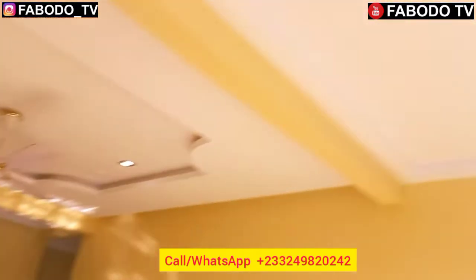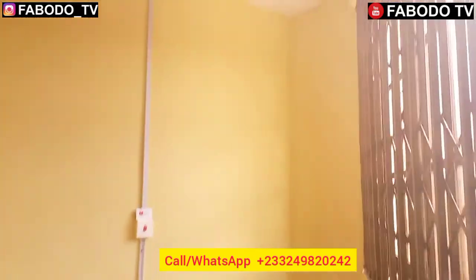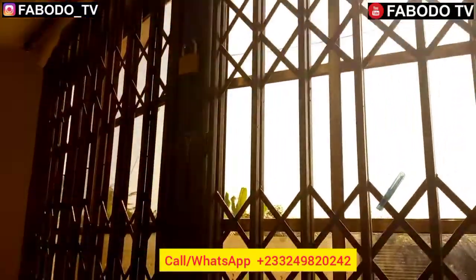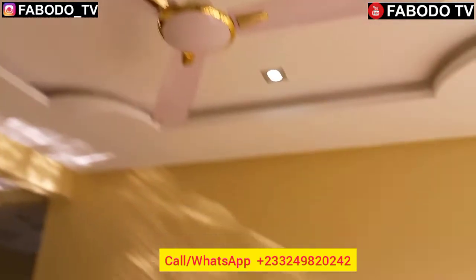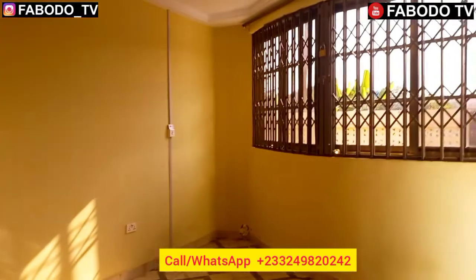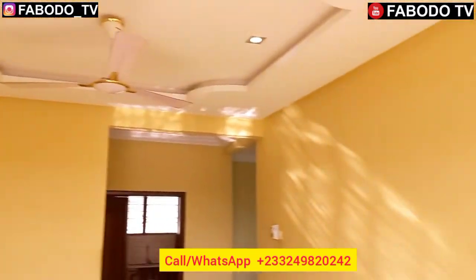This is a very beautiful living room with a very nice pop design. There's a burglar-proof door here for your security. After locking the security door, as it's called here in Ghana, you have this burglar-proof back here to also lock for your safety. The living area is very spacious with a beautiful pop design by all standards.